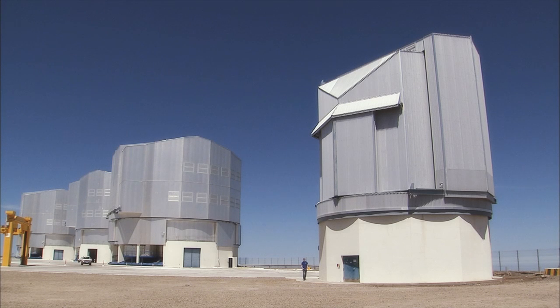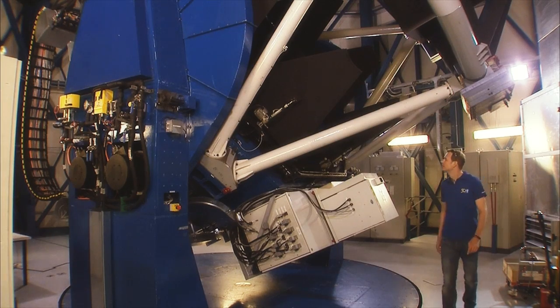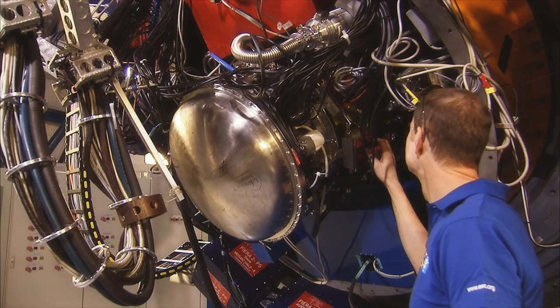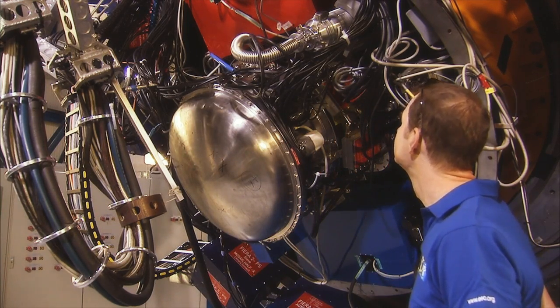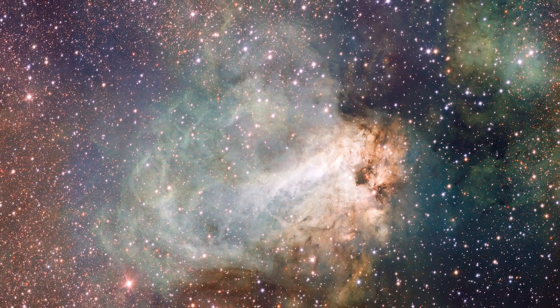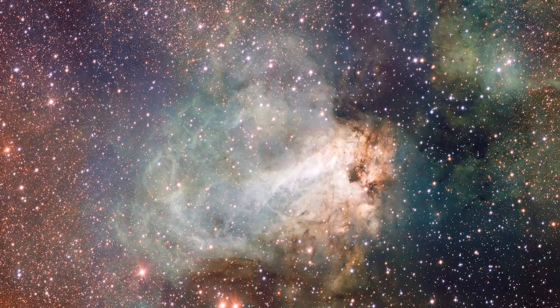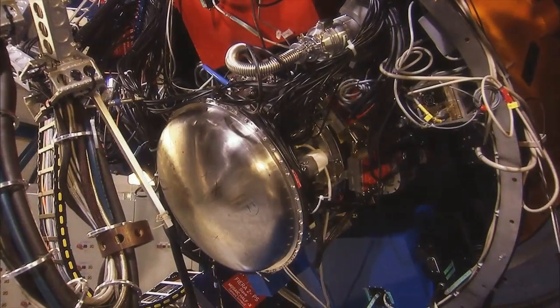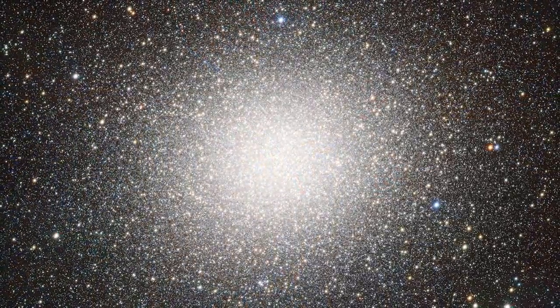The VLT Survey Telescope is another discovery machine, but this one works at visible wavelengths. Its camera, called OmegaCam, is even larger — 32 CCDs team up to produce spectacular images with a mind-boggling 268 million pixels. The field of view is one square degree, four times as large as the full moon. OmegaCam generates 50 gigabytes of data every night — and these are just gorgeous gigabytes.